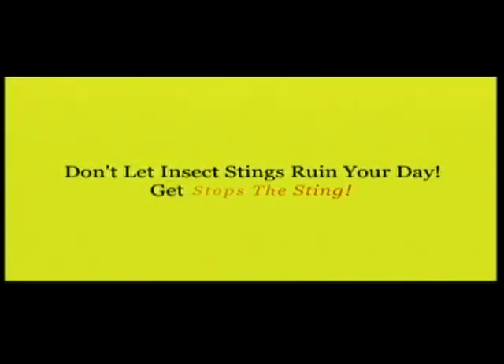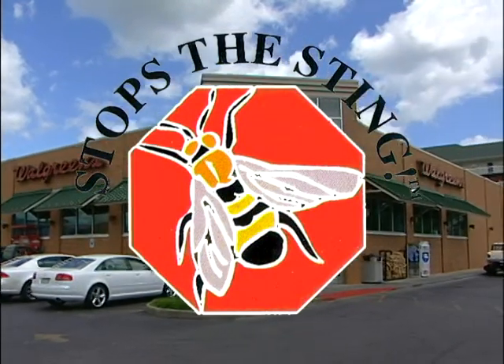Don't let insect stings ruin your day. Get Stops the Sting. Find it at your local Walgreens store.